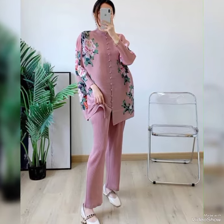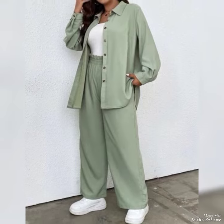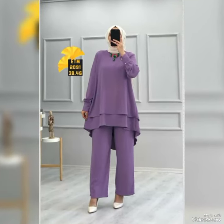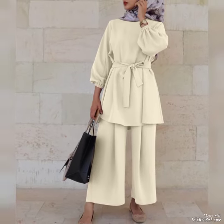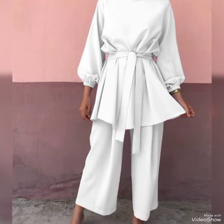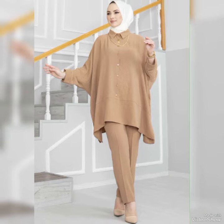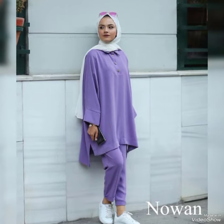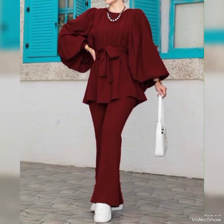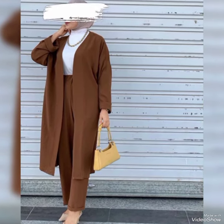If you crave any article shown in this video, just comment below and our team will coordinate with you and give you the link from where you can purchase. Click the link, place your order, and within a few days you'll get your dress at your doorstep. I hope you liked this video — if you have any questions or queries, please don't hesitate to type below.